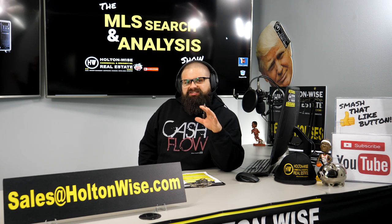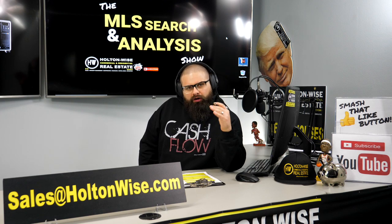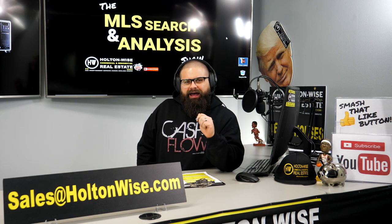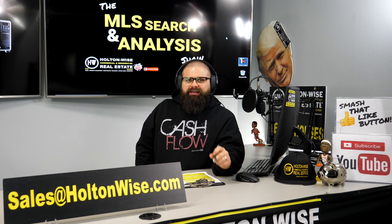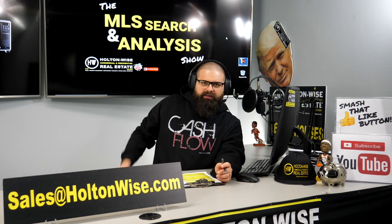I'm going to show you how to turn $60,000 into a portfolio of three rental properties that cash flow around $300 a month each. John from Salt Lake City, Utah, this is your video. Let's dive in.